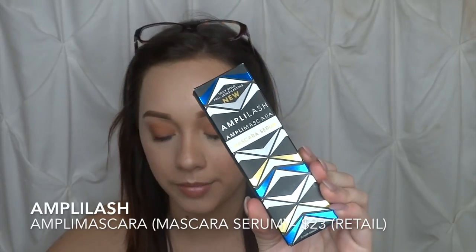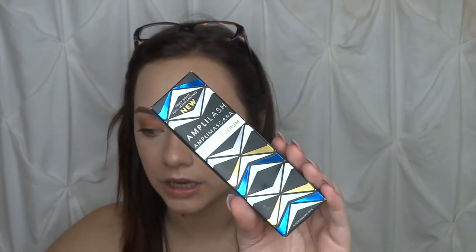The last thing from the BoxyCharm box is the Amplish Ampa Mascara by Makeup E-Racer, retailing for $23. It's like a mascara serum — not a lash serum to help your lashes grow, but to keep the mascara on throughout the day. It's a super rich black amplifying mascara serum that lasts all day and all night, professional quality. So when they use the word 'serum,' it's to help the mascara stay on, not to grow lashes. The retail value of this box totals a little over $115.